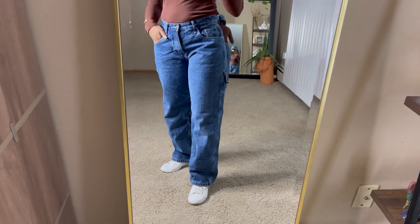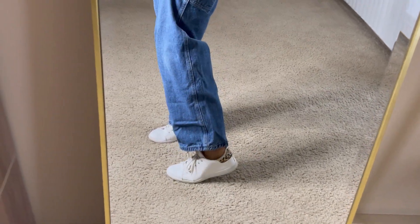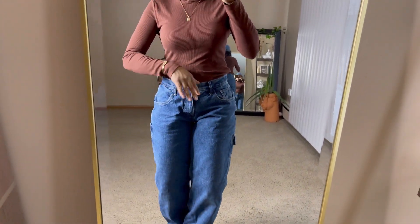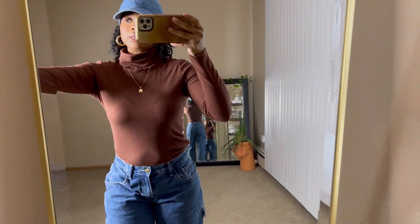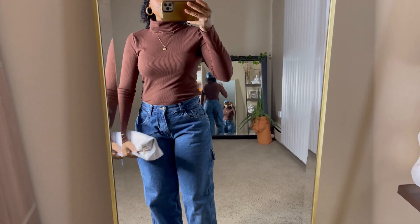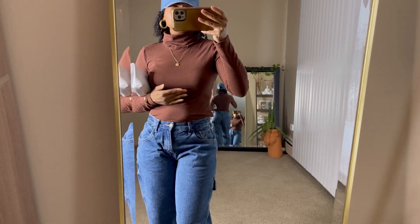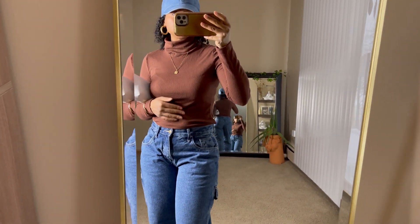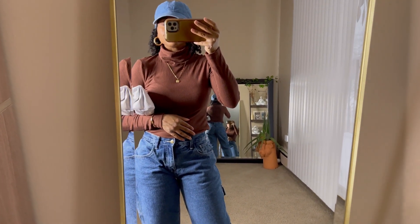For footwear I threw on my dirty white sneakers, an old pickup from Boohoo with a little animal print detail in the back. Full recap: Boohoo sneakers, thrifted carpenter jeans, Shein turtleneck, Miranda Fry chain, thrifted earrings, thrifted denim cap, Shein animal-print pouch bag. Very casual outfit — I could layer a blazer, jacket, or cardigan over this turtleneck. Loving the brown paired with denim, gold accents, and the pop of white.